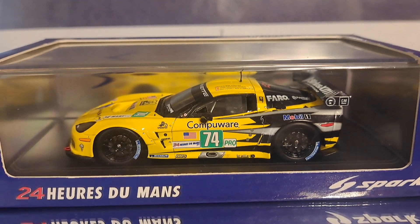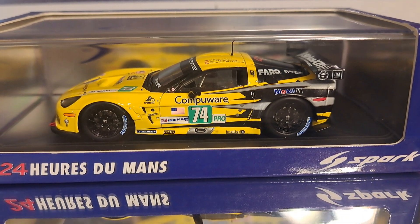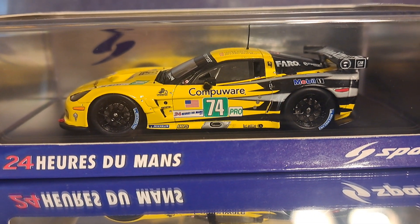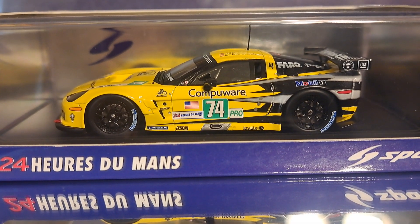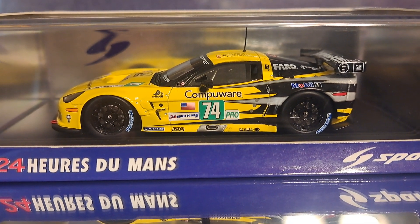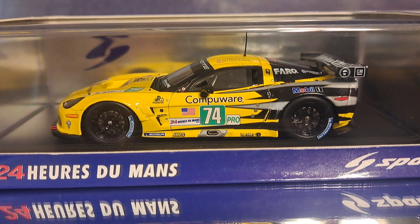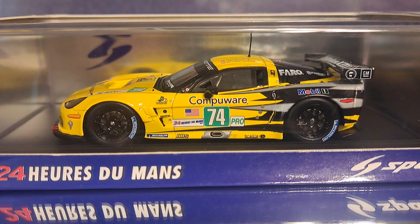This is part of the Spark 24 Hours of Le Mans collection, which is a unique selection of cars that all competed at Le Mans, regardless of how successful they were. If you're familiar with the C6 Corvette, this is one of the most successful generations of the four — the C5, the C6, the C7, and today's current C8 — winning both at Le Mans as well as the IMSA series here in the United States.